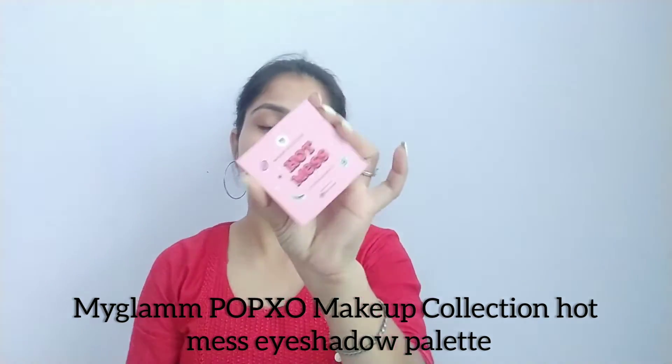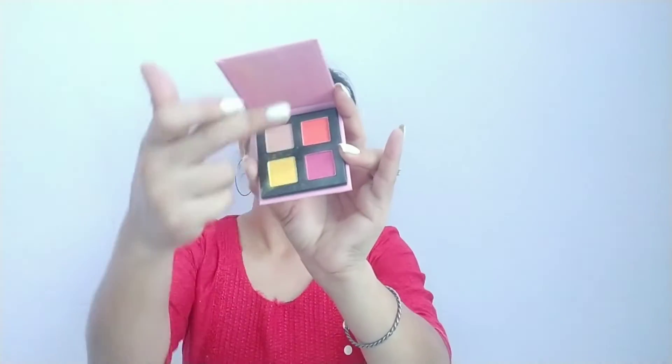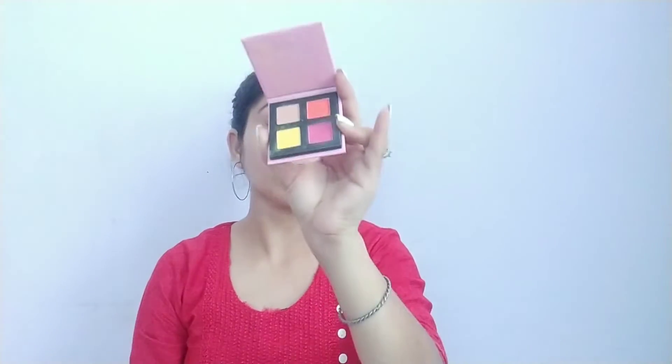The second eyeshadow palette is the MyGlam Pop Exo Makeup Collection Hot Mess 4 eyeshadow kit. It is a very cute eyeshadow palette with 4 shades inside, and these are matte eyeshadows. It is very affordable — I purchased it from MyGlam and got it for 150 rupees, though its MRP is 299 rupees. These are multi-use eyeshadow palettes — you can use them as blush or as eyeshadows. The colors inside are very pigmented and amazing.